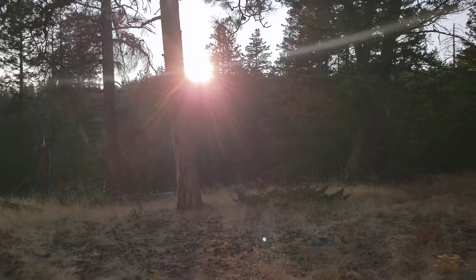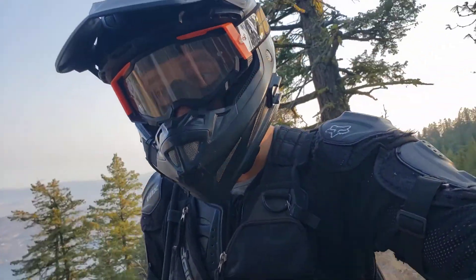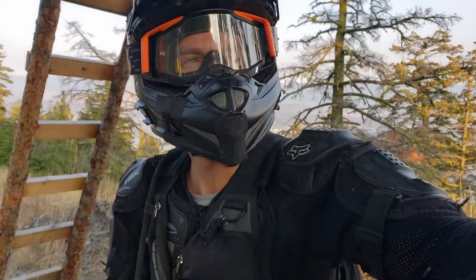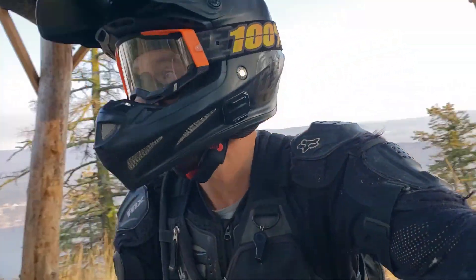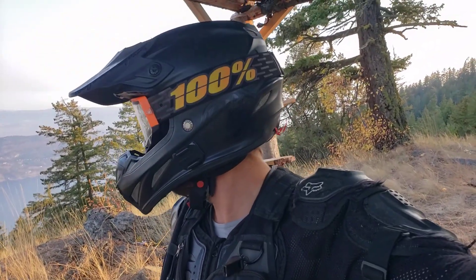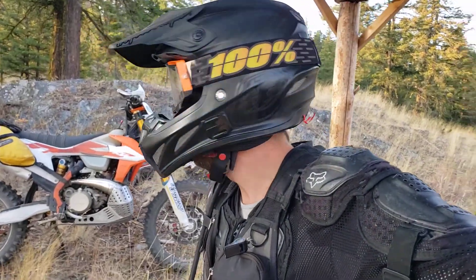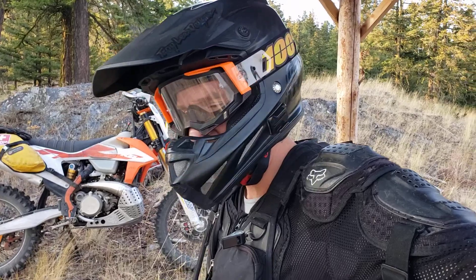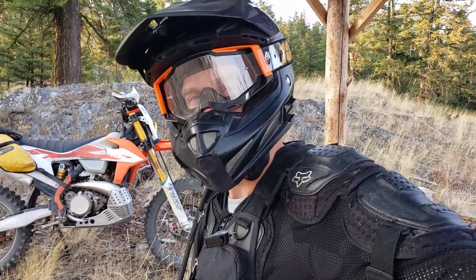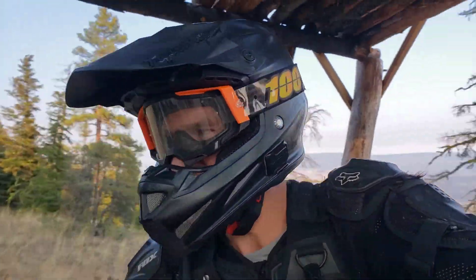We've got the last bit of the sun, so that's pretty nice. I finally changed the lenses in my goggles, always very nice. My back is bugging me — with dirt biking, if I don't ride regularly like three times a week, you're always thinking about back pain. I thought the OneWheeling would help with stabilizing, but no.